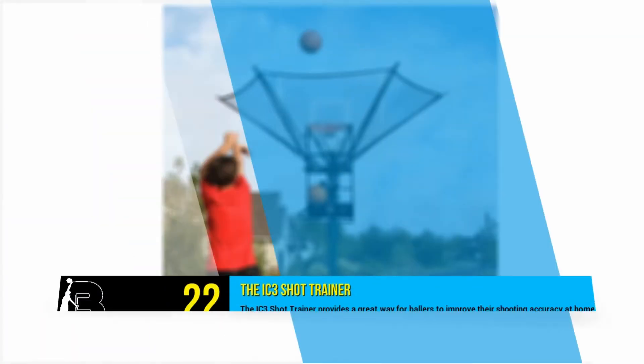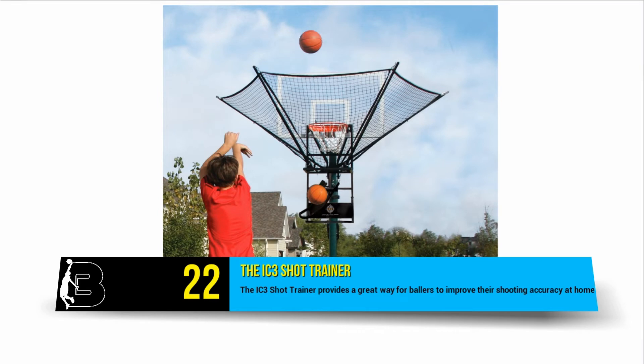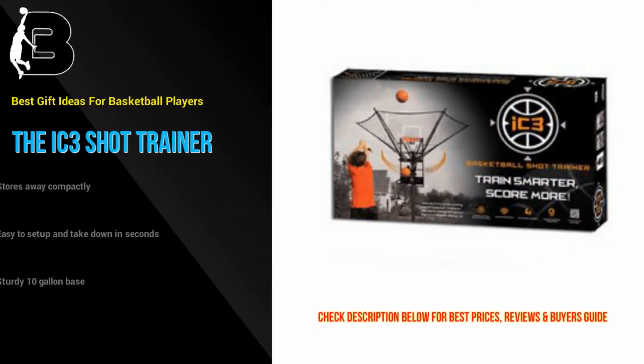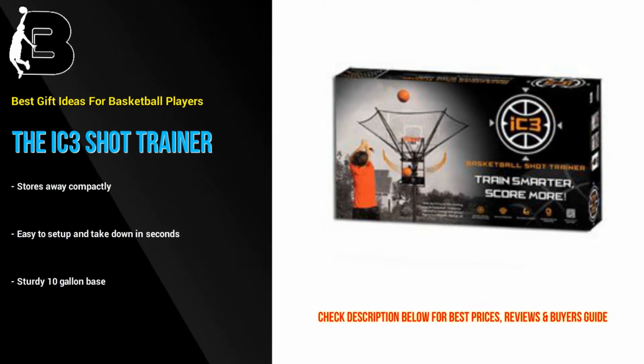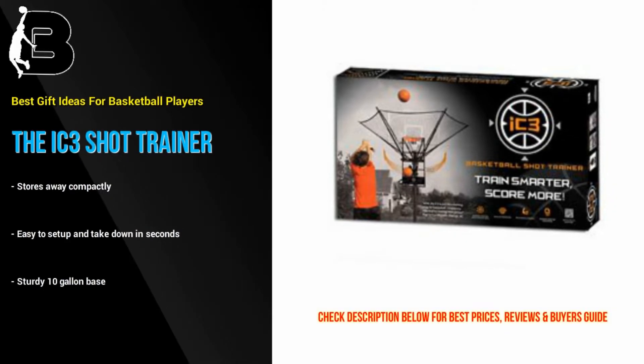At number 22 we have the IC3 Shot Trainer, which provides a great way for ballers to improve their shooting accuracy at home. This system allows players to work on achieving a proper arc, get more shots up, and build muscle memory. This commercial grade shot return device is super easy to set up and take down in seconds. Best yet, it stores away compactly and quickly with guide easy wheels.